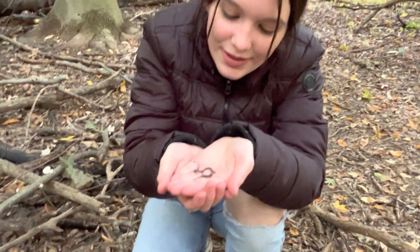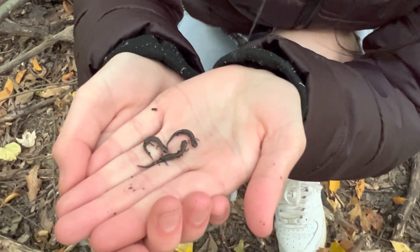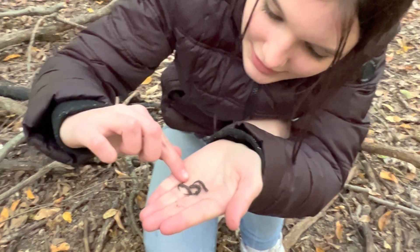Here are three baby salamanders that I just found under this log I flipped. These are definitely the smallest ones I've ever seen. I think they just hatched. See them next to my nail here.